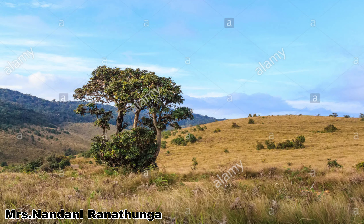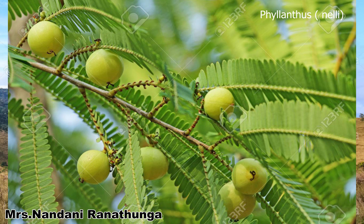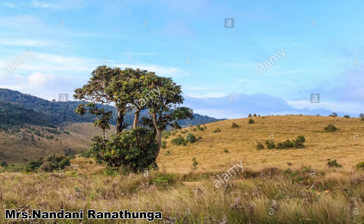Periodic fires are common in these ecosystems, therefore the trees are fire resistant species. The main grass species are Mana, citronella grass, Iluk, and quagong grass. Trees on the savannahs include Arelu (Terminalia chebula), Nelly (Phyllanthus emblica), and Bulu (Terminalia bellirica).